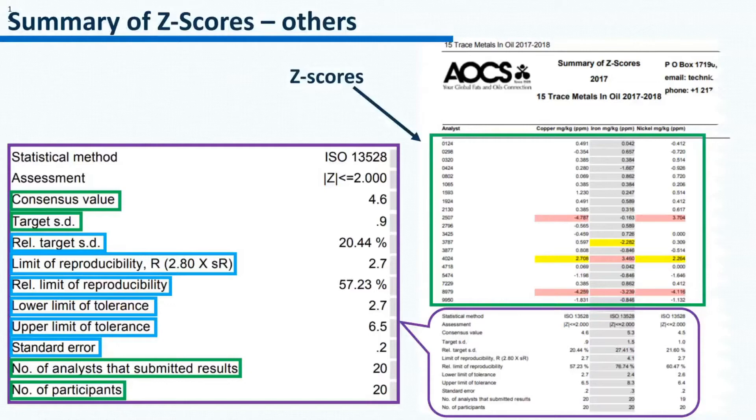The other values in the summary statistics are all calculated from the consensus value and the target standard deviation. For example, the relative standard deviation is the target standard deviation divided by the consensus value. The lower limit of tolerance is the consensus value minus 2 standard deviations. The second part of the report contains the z-scores, which are useful in monitoring performance.